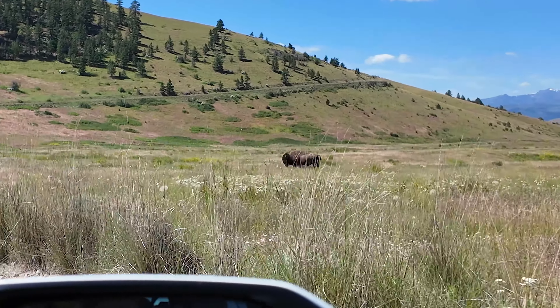I stand corrected on the bison at the bison range, because we saw like 50 of them in the last couple of minutes right here at the end. Look at these guys right here by the road!